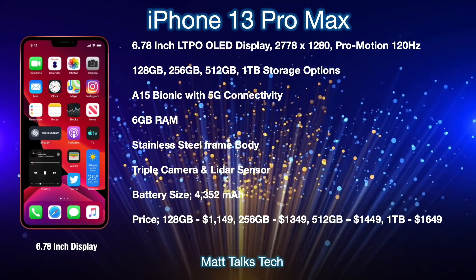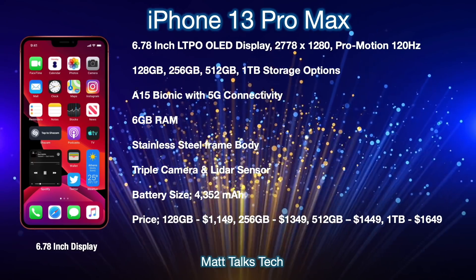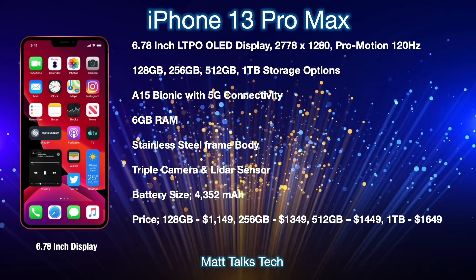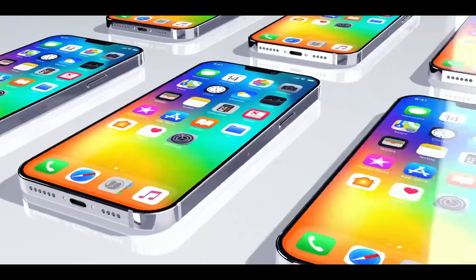For the iPhone 13 Pro Max pricing, starting with 128GB it will be $1,149, 256GB for $1,349, 512GB for $1,449, and finally one terabyte for $1,649.